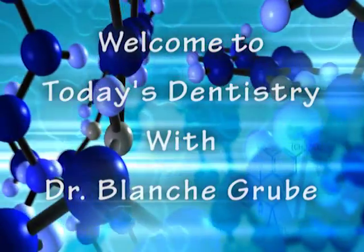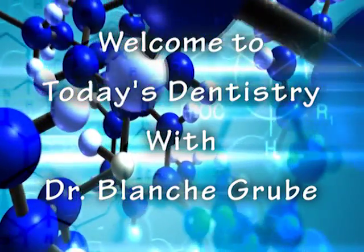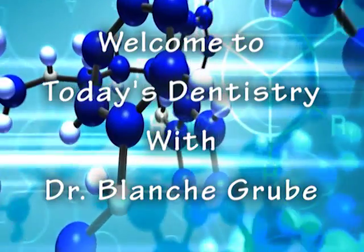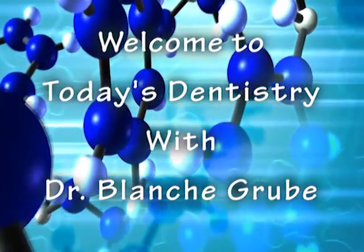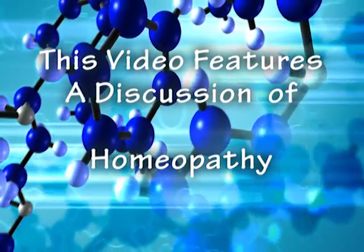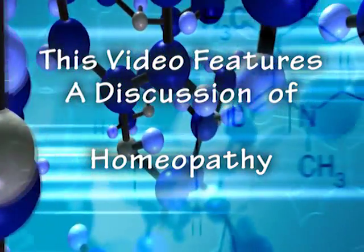Welcome to Today's Dentistry with Dr. Blanche Gruby. The goal of our program is to educate you, the patient, in all aspects of the Huggins-Gruby Holistic Dental Protocol. On this installment, we're discussing homeopathy. And now, here's Dr. Blanche.